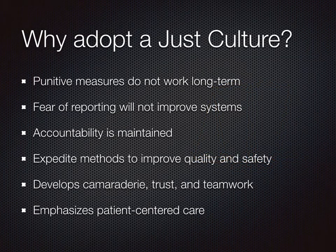Why adopt a just culture? Evidence has shown that punitive measures do not work long-term. Fear of reporting does nothing to improve systems. In a just culture, accountability is maintained, and the process of open reporting and learning will expedite methods to improve quality and safety through a focus on system improvement. There is a shared responsibility by all members which develops camaraderie, trust, and teamwork. Most importantly, it is a culture that emphasizes our commitment to patient-centered care.